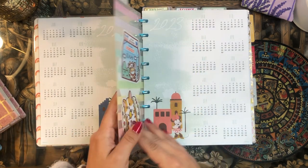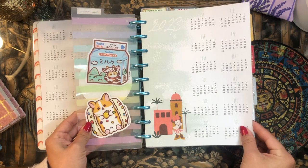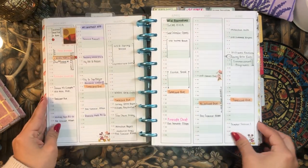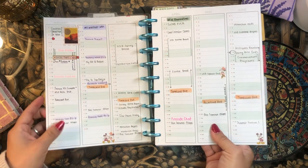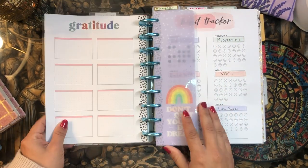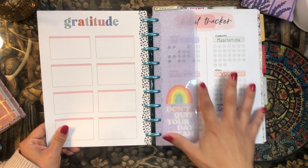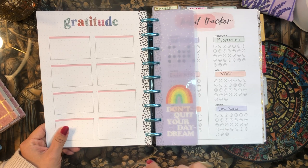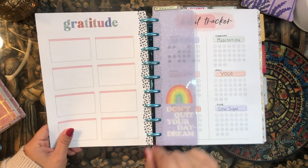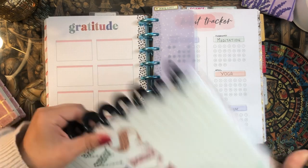We just have my yearly calendar here with my super cute corgi stickers on my bookmark. And then we have the perpetual calendar, which is so, so helpful — I love it so much. And then this is something new that I added into my planner: this is a gratitude page. These pages are from the colorful leopard bullet journal type of happy planner.